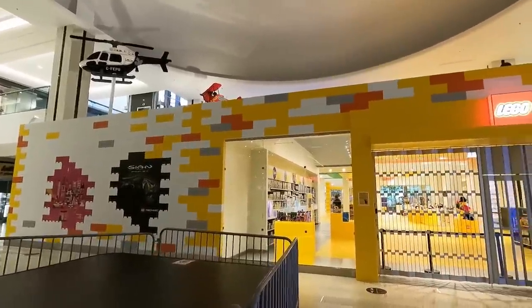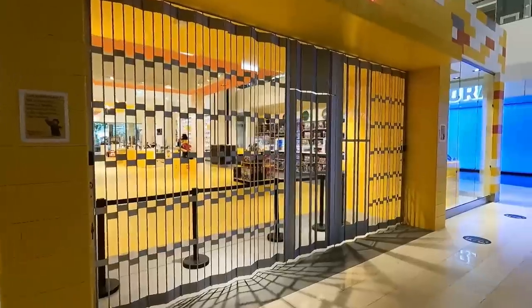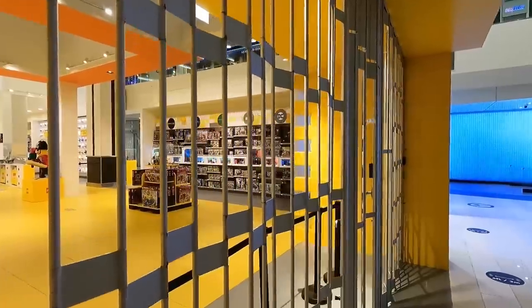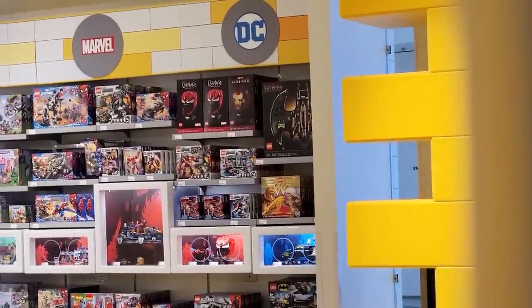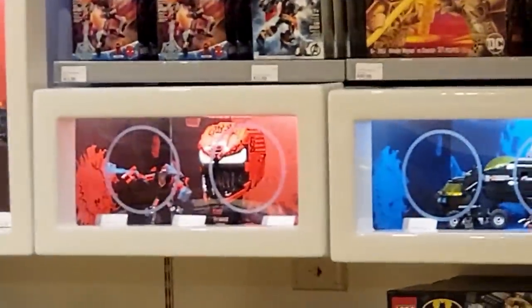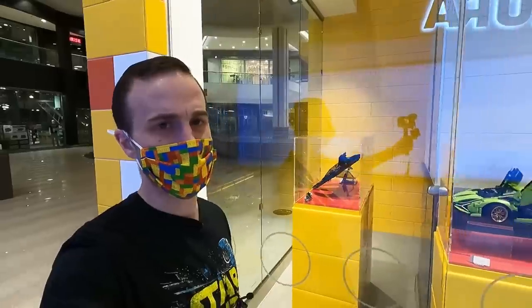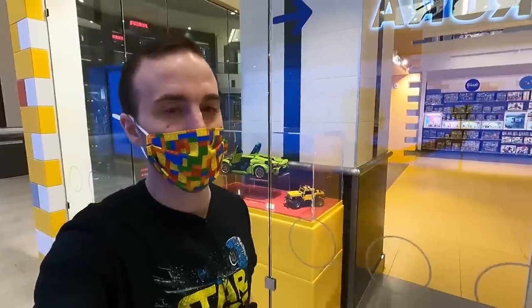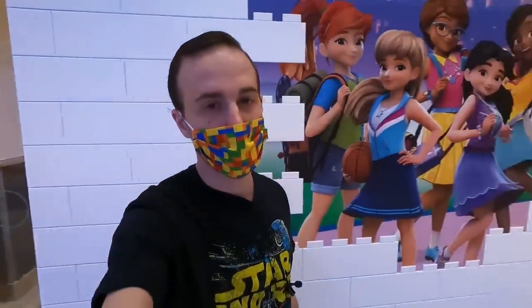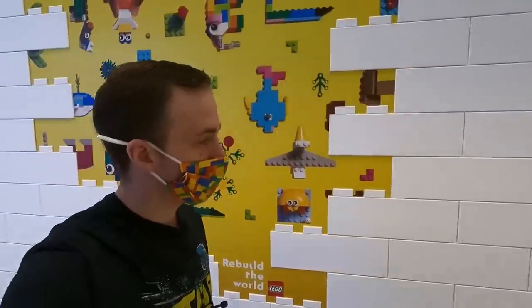We've arrived at the LEGO store here in West Edmonton Mall. I zipped around the front and didn't see the Carnage mask on display, but I see it right over here in the Marvel section. You can see it's right beside the Iron Man helmet, and there's actually one built on display in that little cabinet. Pretty awesome that they have it in stock — they released it on the 11th here today.